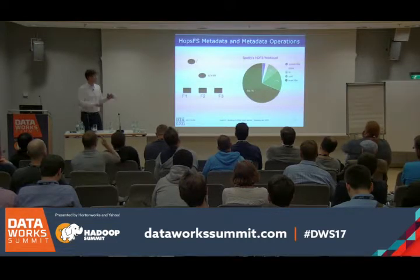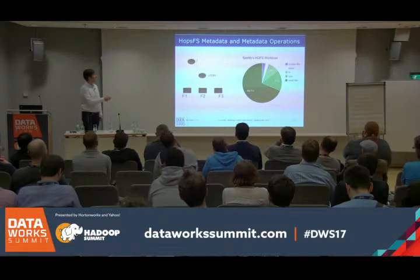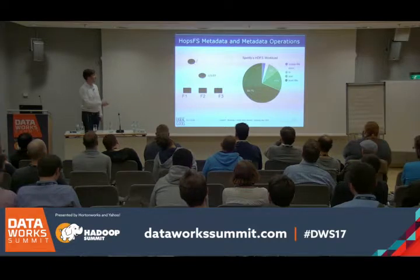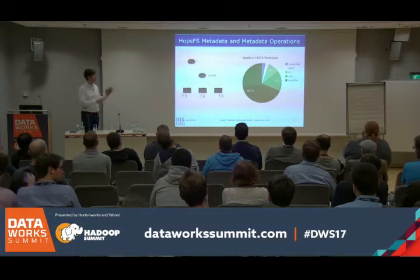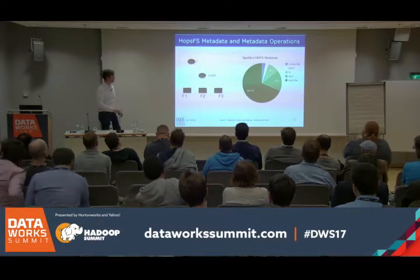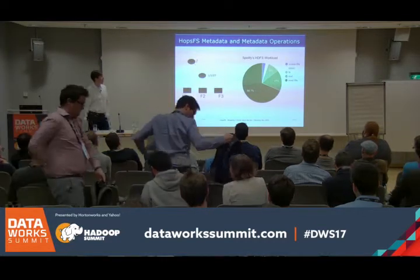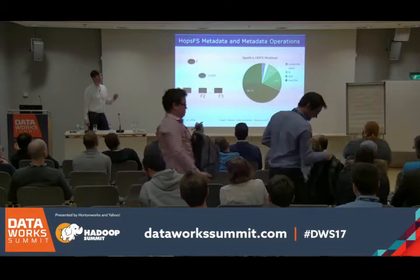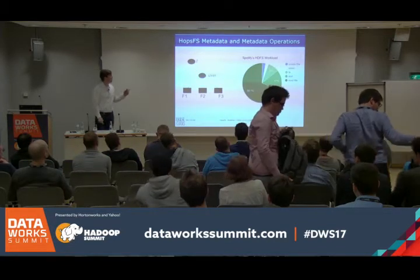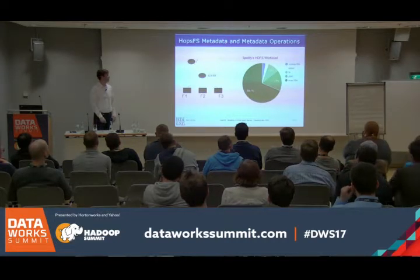Just a bit more basic background. This is what we store on the name node: we have inodes — a root inode, a user directory inode, and file inodes. We work with Spotify on this, and here's Spotify's HDFS workload: 68% of file system operations are reads, and 9% are LS — listing the contents of a directory — so that's something we have to consider quite a lot.